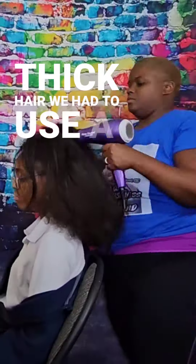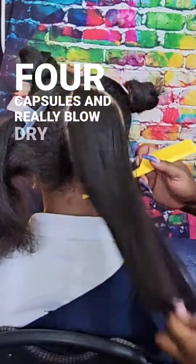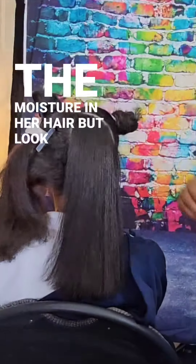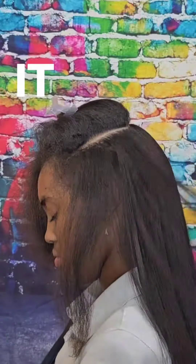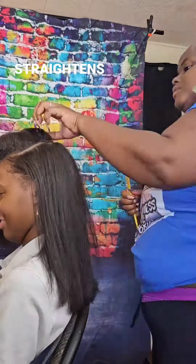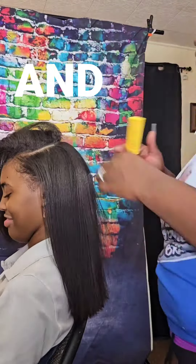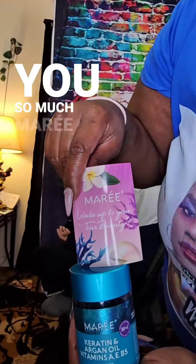We had to use a good four capsules and really blow dry the moisture into her hair. Look how shiny that is — it was so beautiful. It straightens the hair and seals and locks in that moisture, and she absolutely loves it. Thank you so much, Marie!